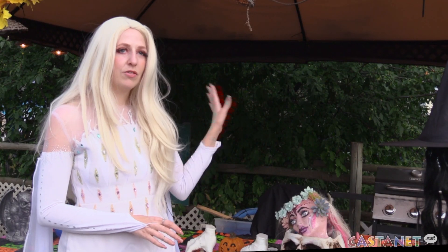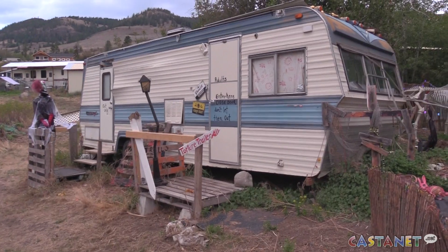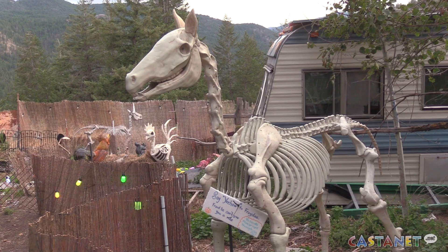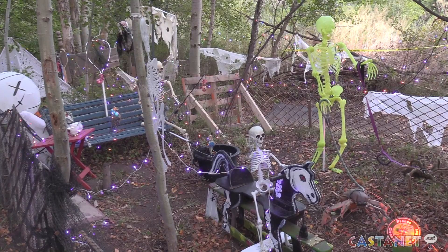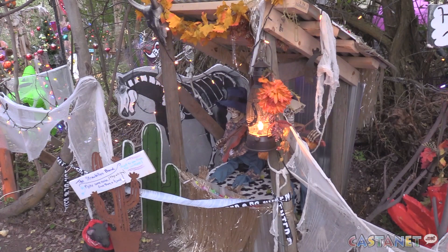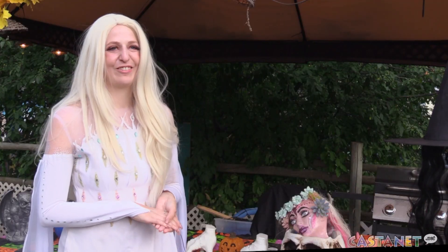We try not to keep it too scary, but there is an optional — we call it a torture trailer — that's geared towards a bit of an older age audience, so there is a little bit more gore in there, a little bit spooky, but you don't have to worry about anyone jumping out at you at this trail.